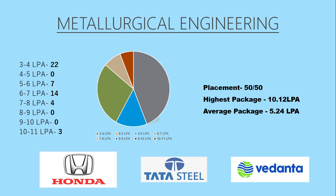Coming to the best branch of the college, which is not CSE or IT but Metallurgical Engineering. The branch had 100% placement in the year 2018-19 and the highest package offered was 10.12 lakhs per annum, which is also the highest package of the college. The average package of this branch was 5.24 lakhs per annum. The top three recruiters were Honda, Tata Steel, and Vedanta.